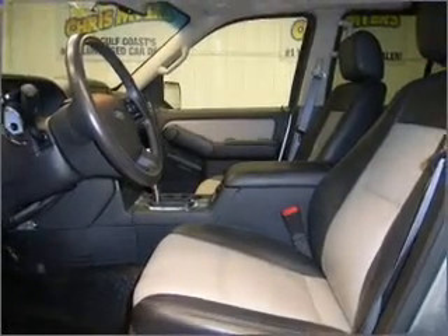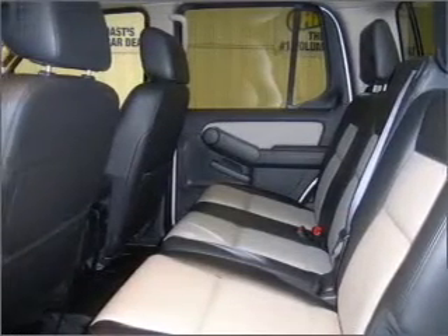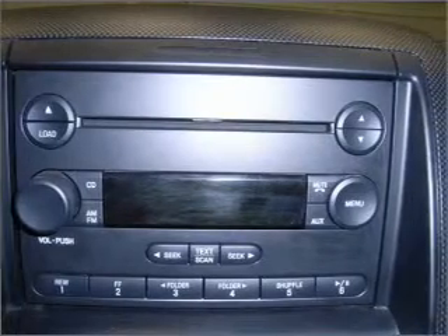It comes with a CD player, steering wheel radio controls, trip computer and gives you peace of mind with its safety features, including four-wheel ABS brakes, passenger airbags, front ventilated disc brakes and more.